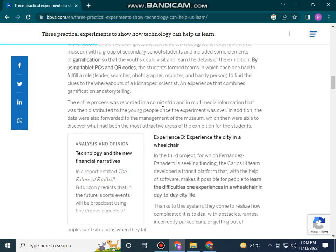The entire process was recorded in a comic strip and multimedia information that was distributed to young people once the experiment was over.